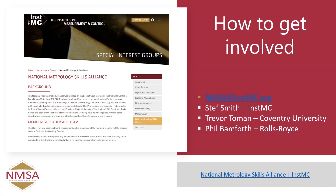If you'd like to get involved in InstMC, you can drop us an email at the link shown, or contact Steph Smith, Chief Executive at InstMC, Professor Trevor Thurman at Coventry University who is Professor of Metrology there, or myself Phil Banforth at Rolls-Royce. The three of us form the steering group for the NMSA and we'd really welcome participation from anybody who's interested. You can also find more information on our website at the link shown. Thank you very much.